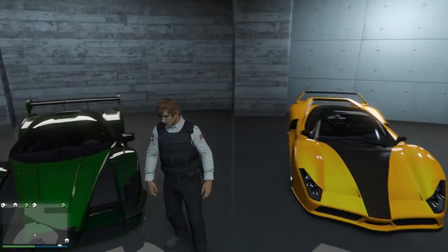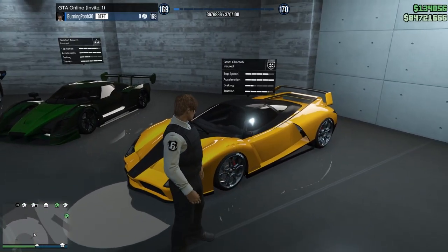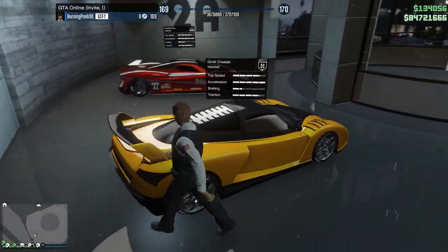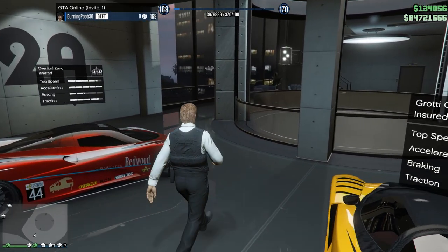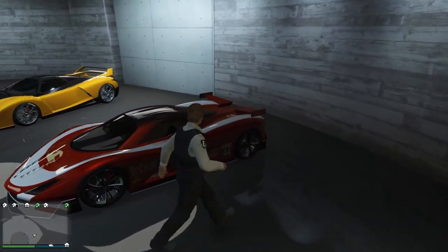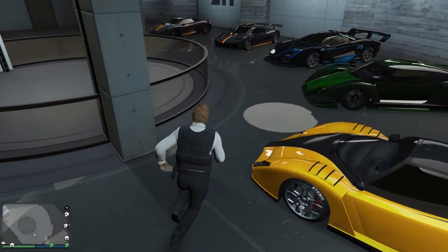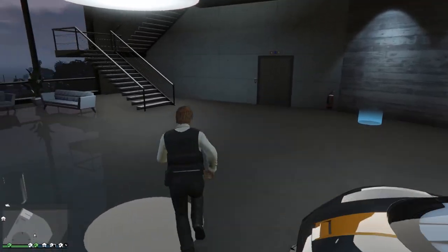This is one of the oldest cars in the game — the Grotti Cheetah. Super, super old. I don't love the look of the Cheetah but I figured I'd pick it up just to fill my garage. And then we also got the Overflod Zeno — very weird looking vehicle, not exactly sure what it's based off of in real life. Not my favorite looking car, but it's pretty fun to drive especially because it has a top speed close to 130 miles per hour.